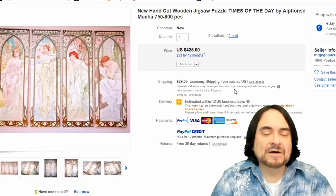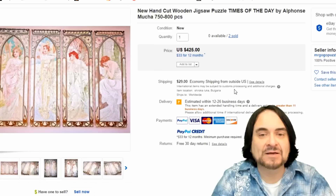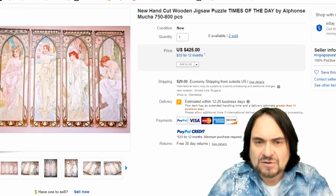Most people have no place to put them together. Here's a hand-cut one — Alfonso Mucha. His artwork, if I'm not mistaken, has been led into the public domain. People will hand-cut these — they'll print them on wood and then hand-cut them one at a time. This is an example. They had two of them and they sold for $425. This is from another country. The point is that it went for some good money.